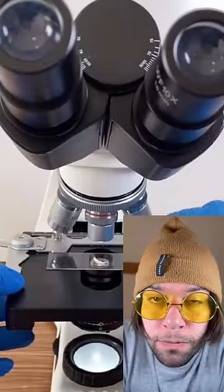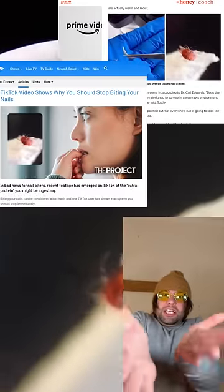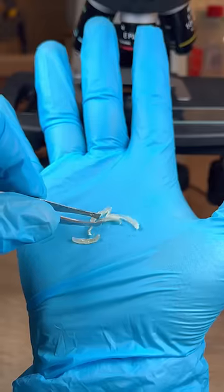This microscope account claims to have found mites under fingernail clippings. Unfortunately, news outlets started to share the video. In my opinion, this is fake. So here are some reasons why I think this video is fake.